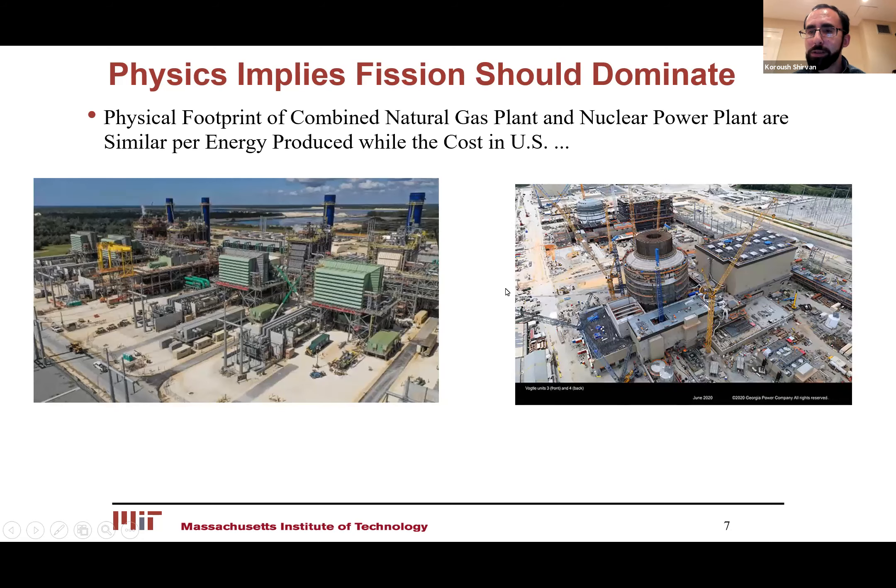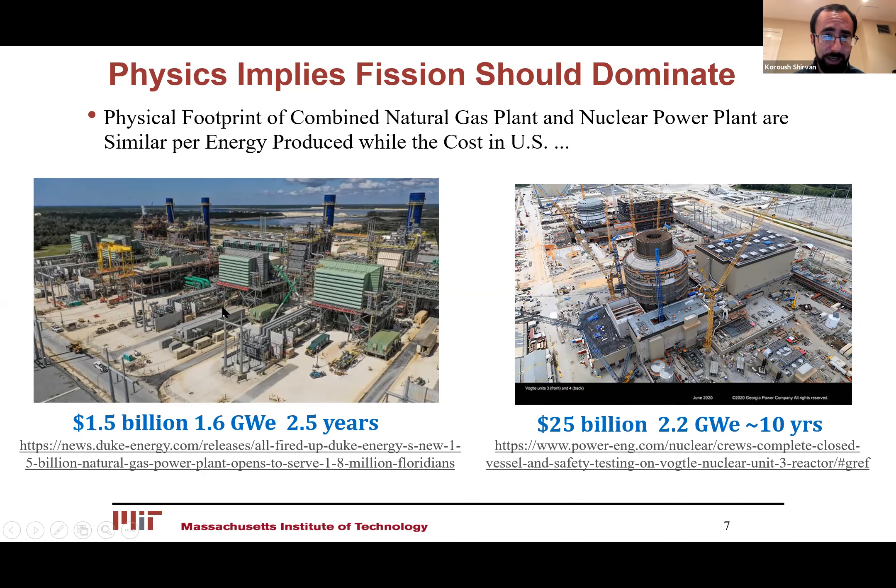If I show you these two pictures and don't tell you which one is a nuclear power plant, it's going to be kind of hard to say — even though fission has 70,000 times the power density, they look on a similar scale. Unfortunately for nuclear energy, the one on the left is the natural combined natural gas plant. These two exact reactor types, the AP1000, were supposed to be built on that site, but because of cost, the combined natural gas plant comes at far less cost and much quicker.